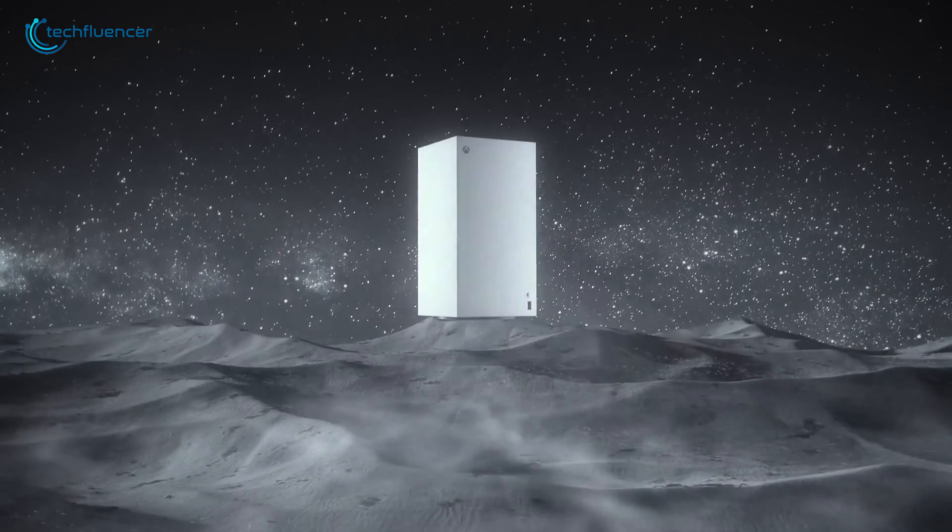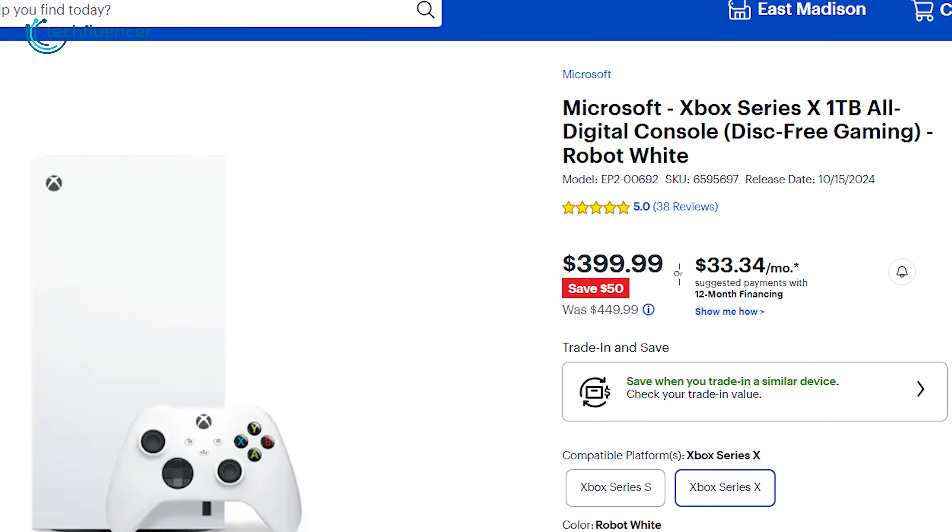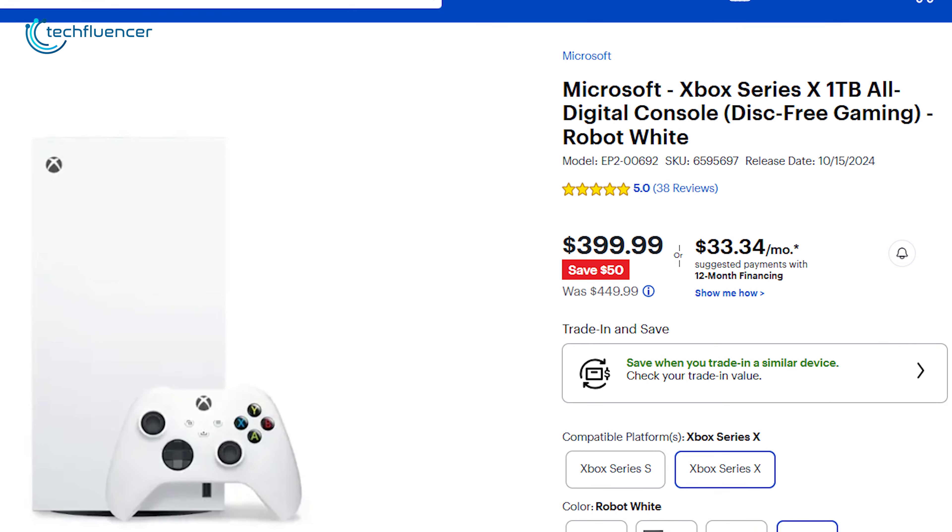It's fully backward-compatible, so your existing Xbox One library works properly. Though a $50 discount is not much, it's still worth it.